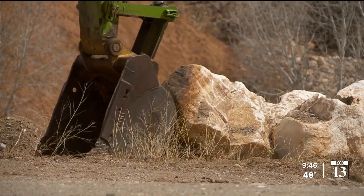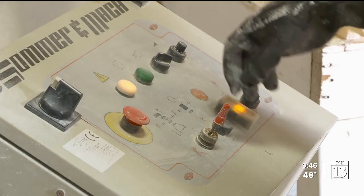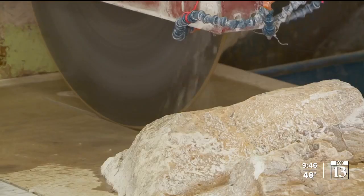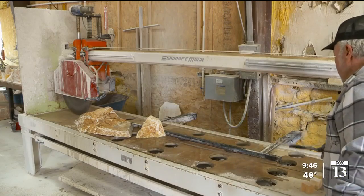In a dump truck, it's like a good hour and 15 minute drive. The closest town is Hannah, Utah, and that's where you can see about 7 million pounds or so at Shamrock Mining.